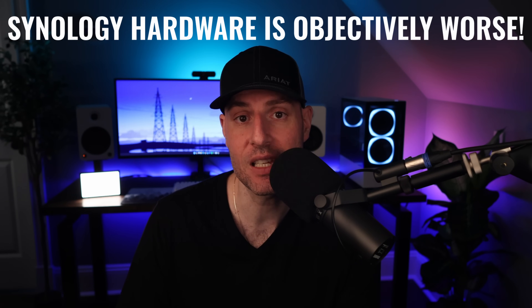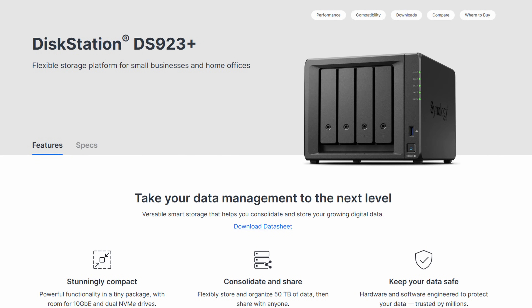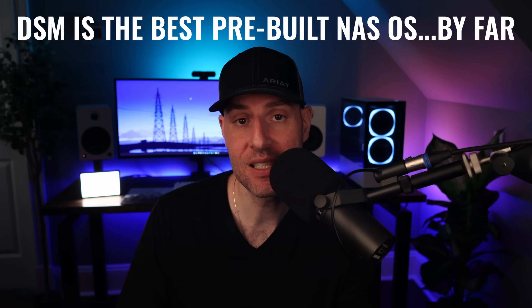Synology's hardware is objectively worse than its competitors. So why would anyone purchase an objectively worse device that costs more money? DSM. DSM is the best pre-built NAS operating system that exists today, and this is why. In order to understand DSM, we need to understand what makes a good NAS operating system in the first place.